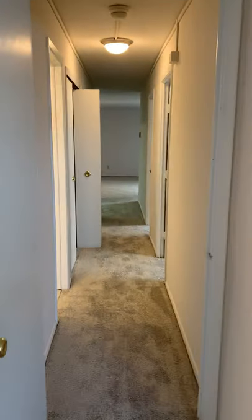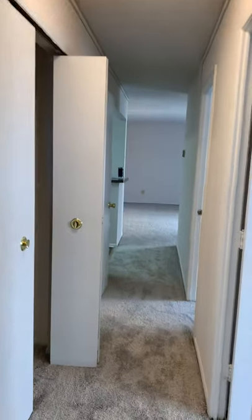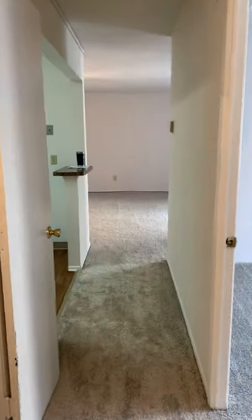So that is our three-bedroom. This is 1,082 square feet, comes with two bathrooms and a lot of closet space. Thank you.